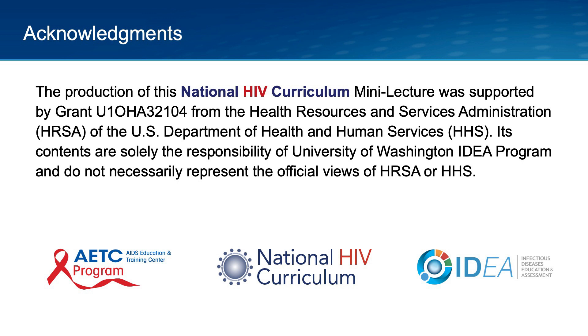The production of this National HIV Curriculum Mini Lecture was supported by grant U10HA32104 from the Health Resources and Services Administration of the U.S. Department of Health and Human Services. Its contents are solely the responsibility of the University of Washington IDEA program and do not necessarily represent the official views of HRSA or HHS.